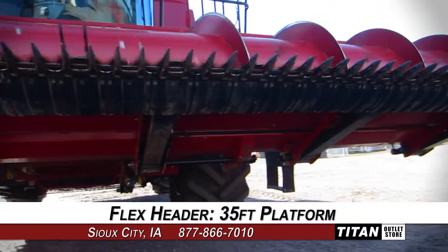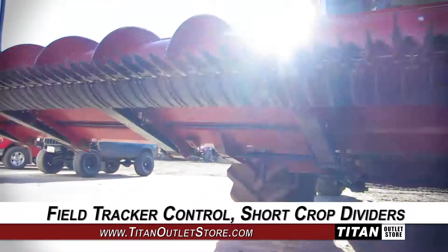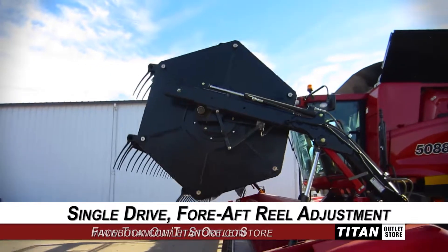This flex header features a 35 foot platform and is equipped with field tracker control and short crop dividers, along with single drive and fore aft reel adjustment.